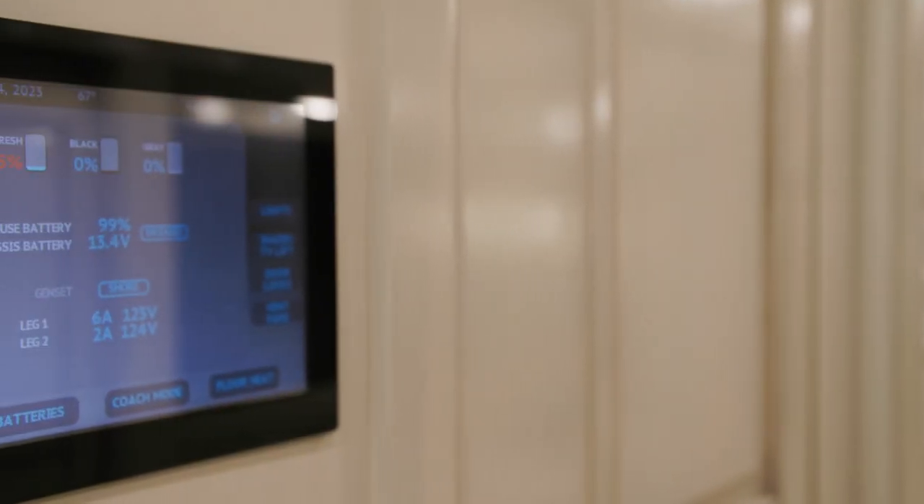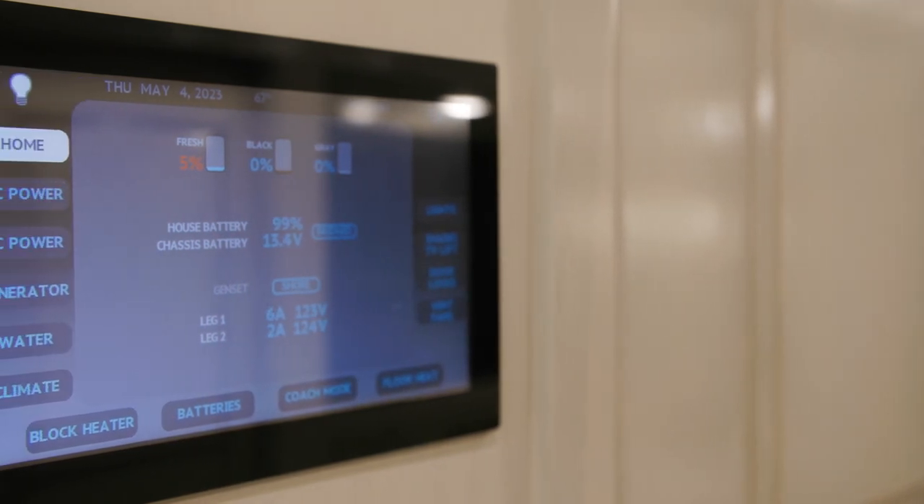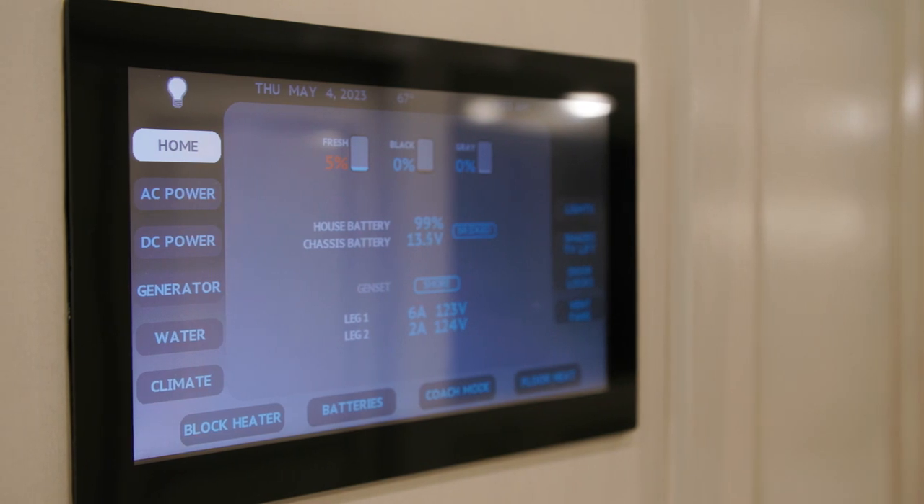To provide even more control over your coach, the 2024 London Air also offers a system control app. Using the coach's Wi-Fi, this local application allows you to use your personal device to operate many of the coach's functions, including climate control, entry and baggage door locks, lighting controls, and much more.